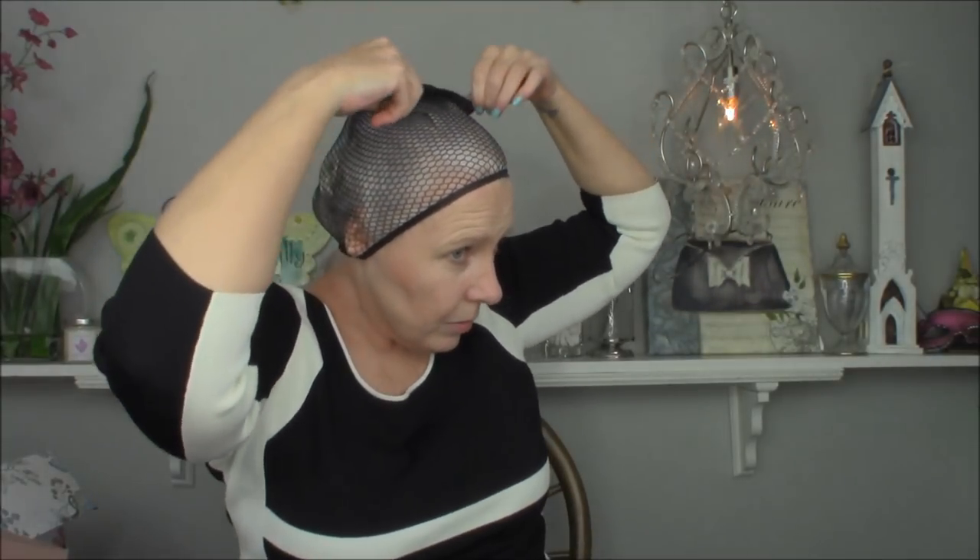Now I'm going to put on the wig cap. I have ordered nude wig caps and hopefully they'll arrive soon, but for now I have a black one. I'm bringing it up to my hairline and pulling it over — it covers everything. I put it behind my ears and all the way up to my hairline.